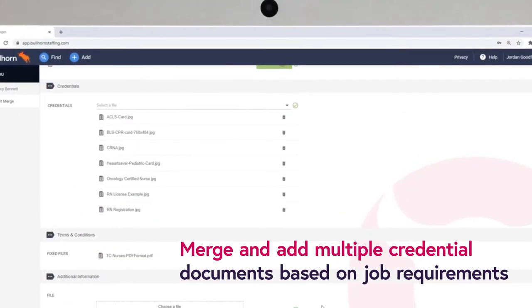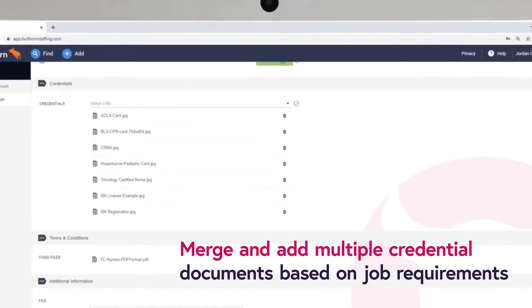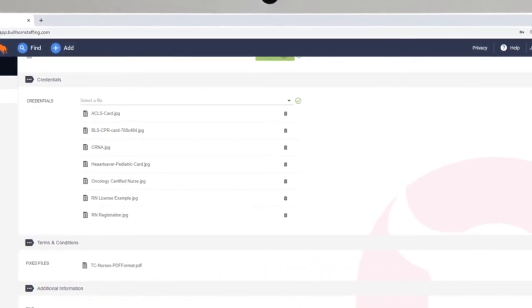Mitigate compliance risk by ensuring that only qualified professionals can be submitted to jobs. And be confident that credentials are safely stored, easily accessible, and linked to requirements.